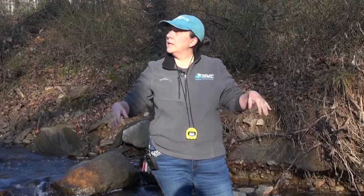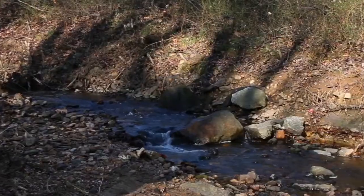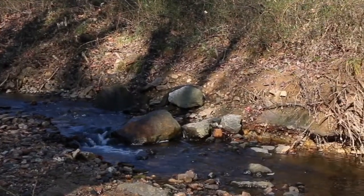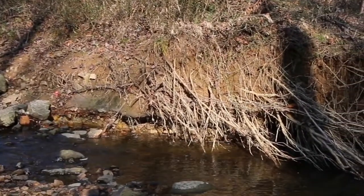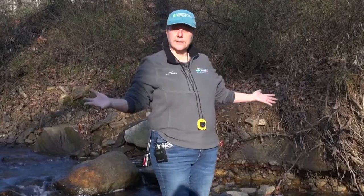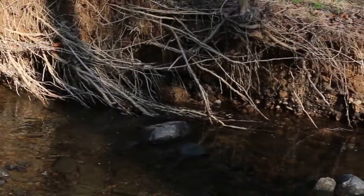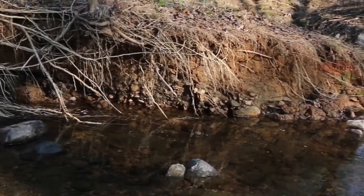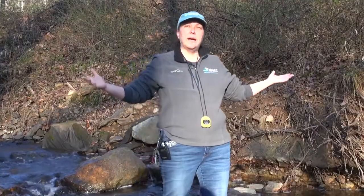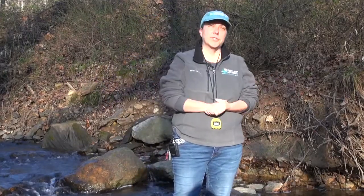Whenever I come to a stream, I like to read the landscape — look around and see what kind of stream I'm dealing with. We are in the Piedmont, which is a very rocky type of stream system, and typically our streams move faster in that environment. I also like to look at the buffers of my stream. What I see here is a very undercut bank, which means our stream is channelizing, and that can change the flow. We have to think about how the land is being used around our streams in the immediate area and in the larger neighborhoods around our stream.